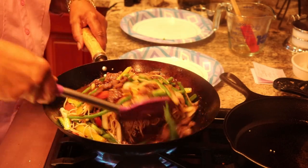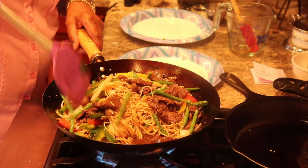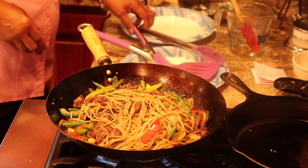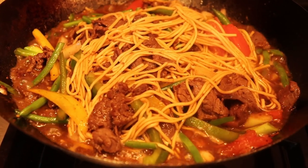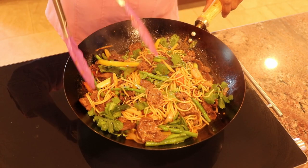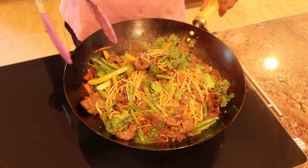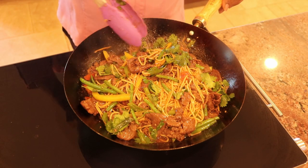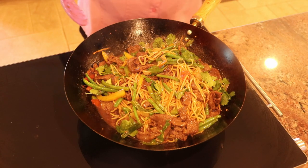Those colors are just fantastic — it looks really, really good. Here we have our Dall sheep from Alaska cooked in a stir-fry with green beans, some tomatoes, bell peppers, onion, garlic, and ginger. Did I leave anything out? We garnish it with some cilantro. Now it's time to eat.